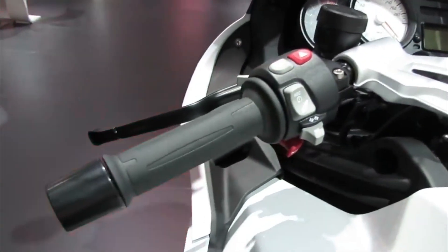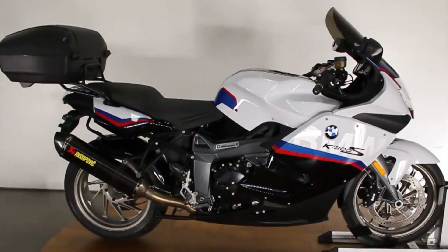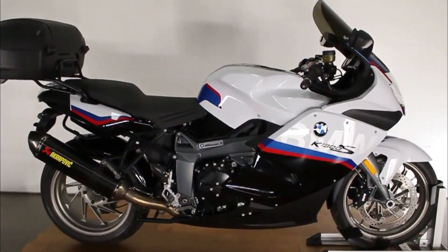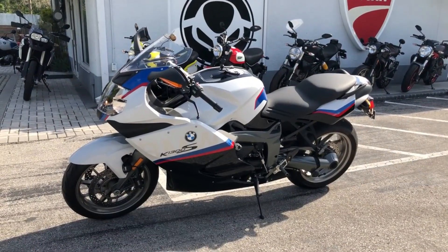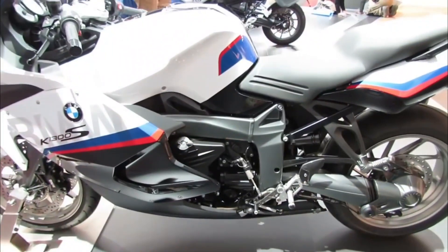Hello and welcome back to Moto Stylish channel. If you're looking for a bike that can go from zero to 100 kilometers in 2.8 seconds, has a top speed of 270 kilometers, and costs as much as a small car, then you might be interested in the 2023 BMW K-1300S. This is a bike that combines power, agility, and comfort in a sleek package.